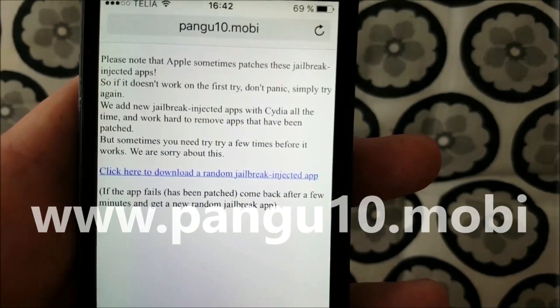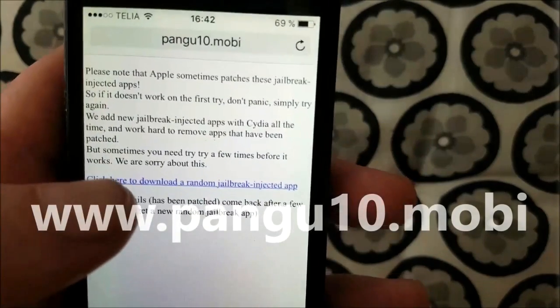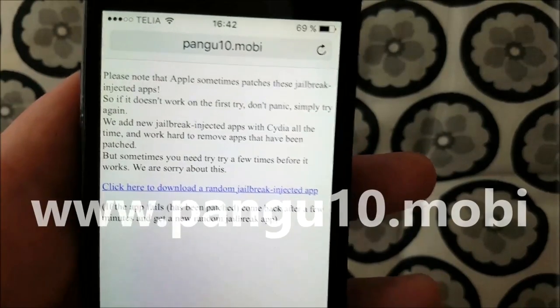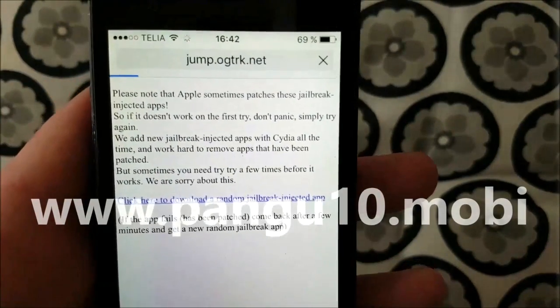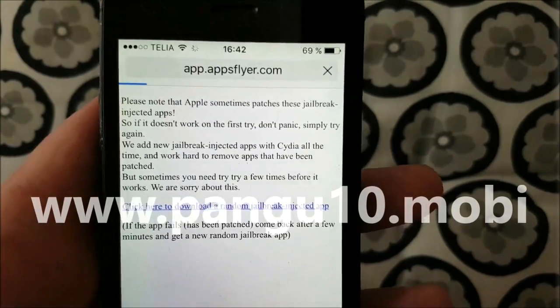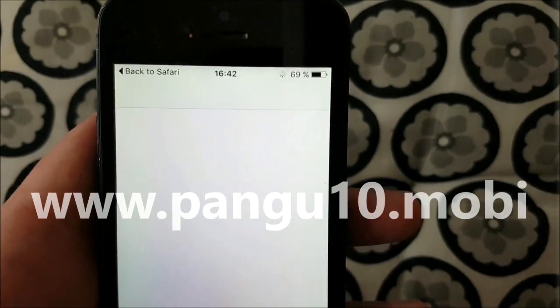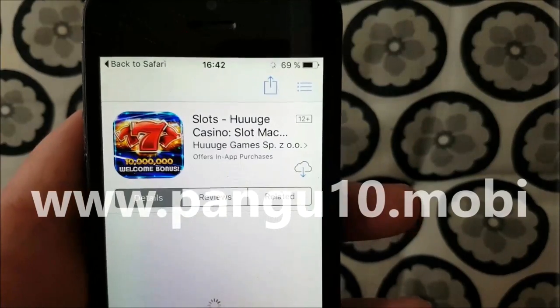Usually it works, but sometimes you need to try a few times. On this link, when you click it, you get a random Jailbreak-injected app, and this app changes every now and then. So if it doesn't work on the first try, simply go back and check when a new app is added.